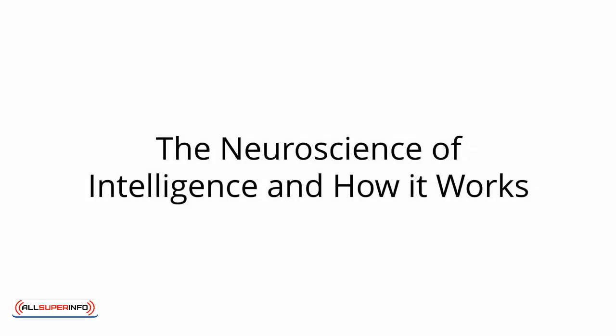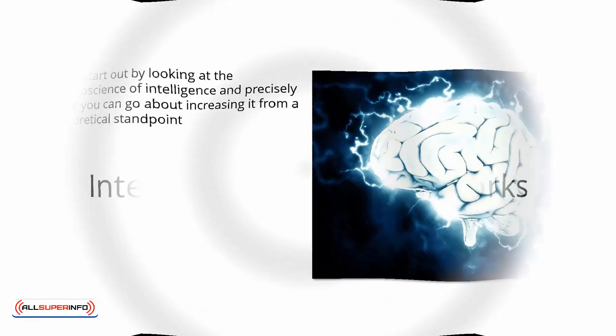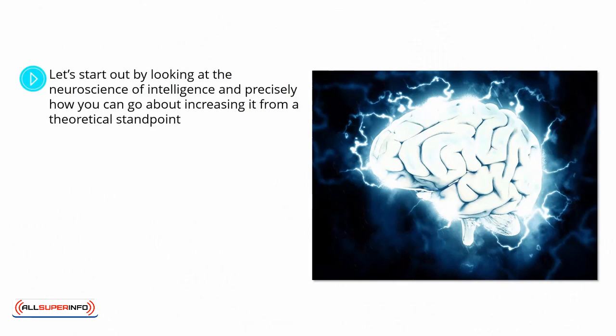The Neuroscience of Intelligence and How It Works. Let's start out by looking at the neuroscience of intelligence, and precisely how you can go about increasing it from a theoretical standpoint. So welcome to your brain. Here, you have a massive interconnected web of neurons, which we collectively refer to as your connectome.